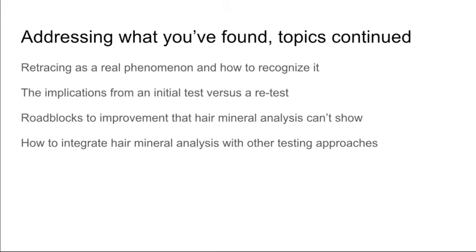We'll cover how to integrate hair mineral analysis with other testing approaches. I would hate for people to think that hair mineral testing is the only thing I use — I'm actually quite experienced in other approaches that I used long before this. But I've simply come to find that hair mineral analysis is my go-to first test to start helping people, and the nice thing about it is it's one of the most cost-effective tests, in my opinion.